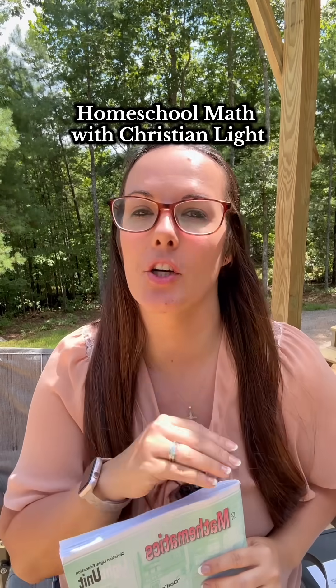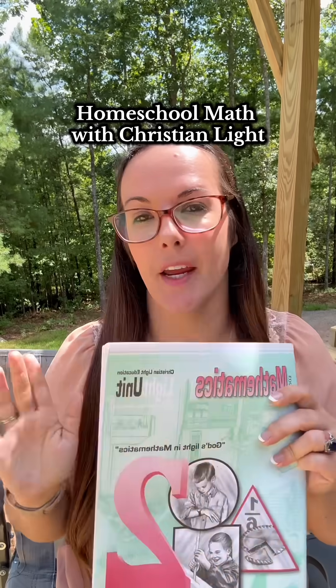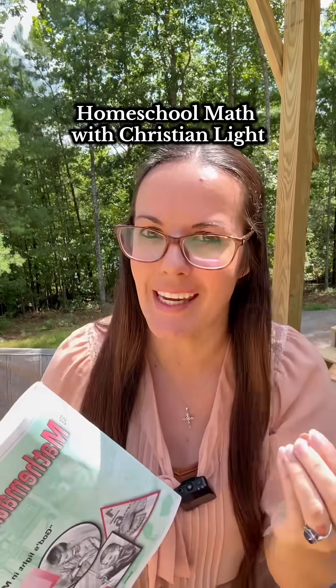I am not exaggerating when I tell you that it took us two years of switching around to all different math curriculums before we found one that actually worked. Christian Light Education Math is the only curriculum that I have found that actually teaches and reviews concepts in a way that my daughter can actually retain.